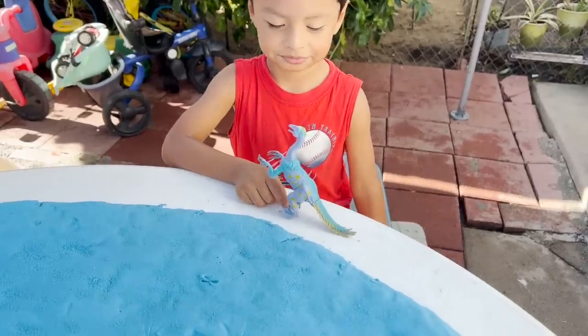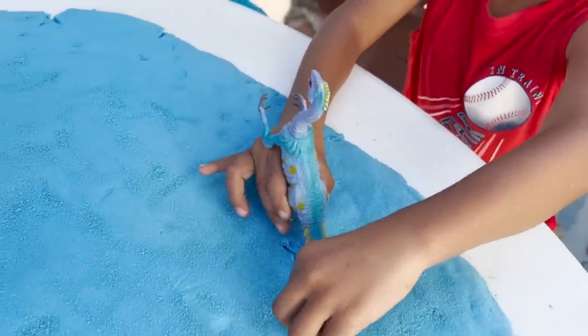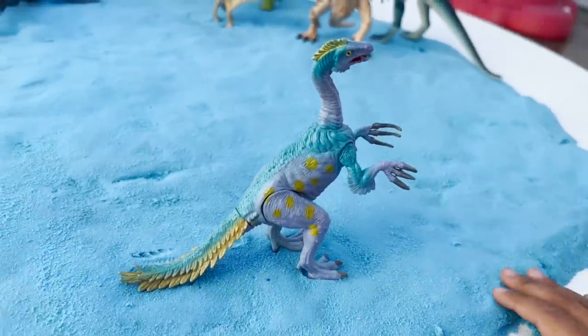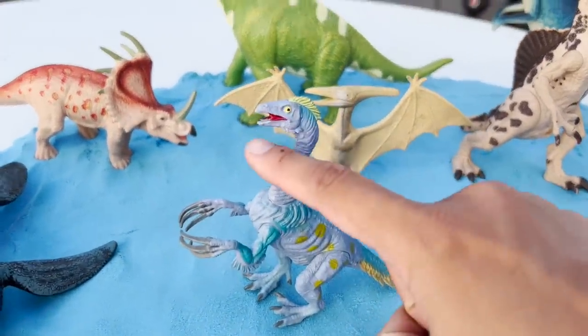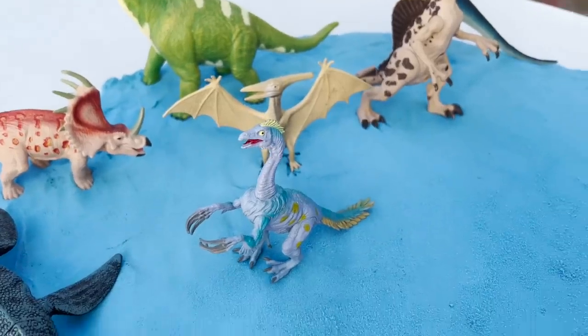Up next we have a Therizinosaurus. Is this a herbivore or is this a carnivore dinosaur? Herbivore. This is a herbivore. Look at the teeth — the teeth are really small, so that means it can only eat plants.